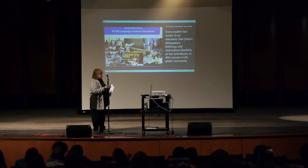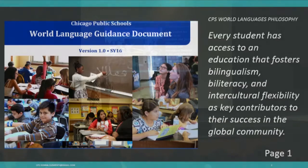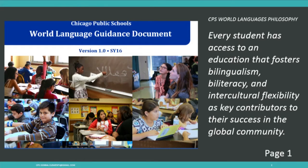On those first introductory pages, you've got a philosophy for Chicago Public Schools. I'd like you to take a minute to read it right here, then turn and talk to those people you just met and see if you can give a definition to those three terms: education that fosters bilingualism, biliteracy, and intercultural flexibility. That's what you're doing — that's the philosophy of Chicago Public Schools, and that's what we tried to capture through the way the units were designed.